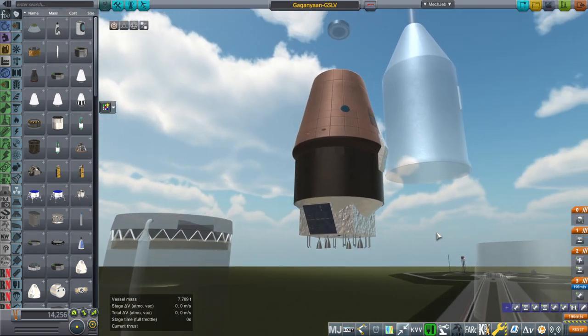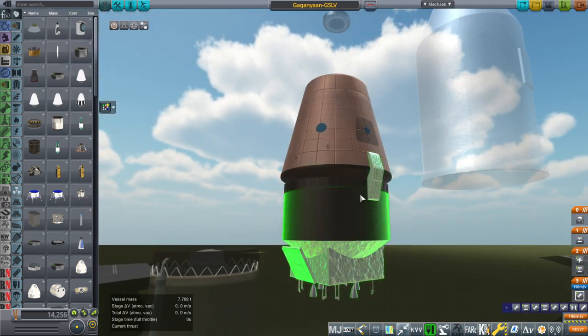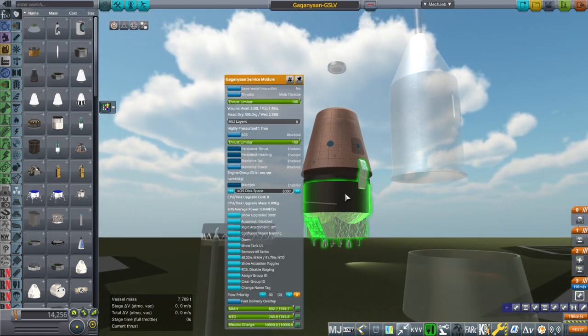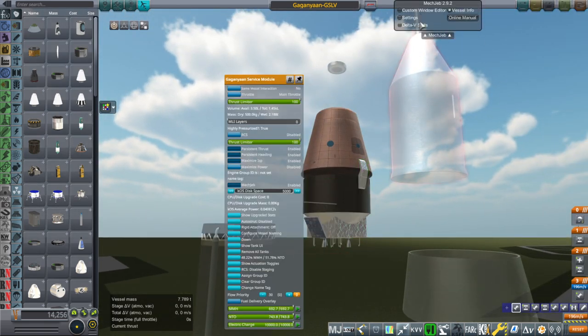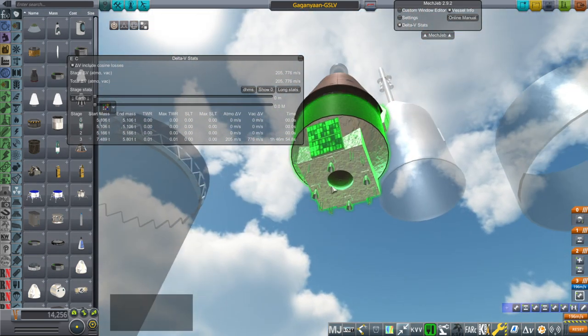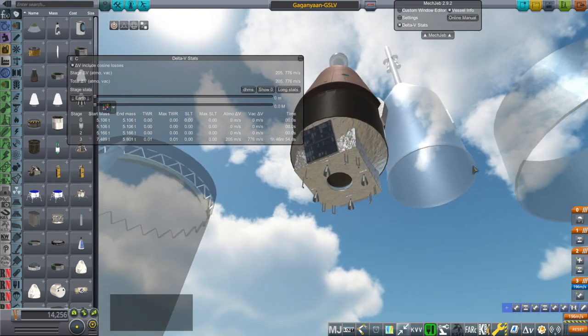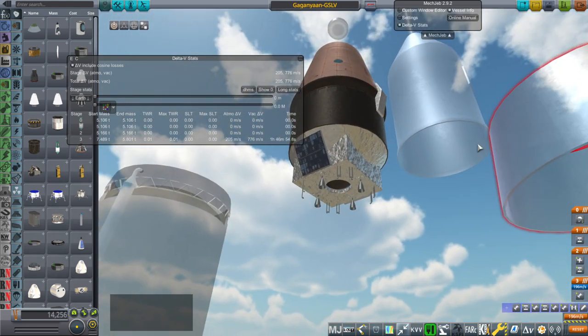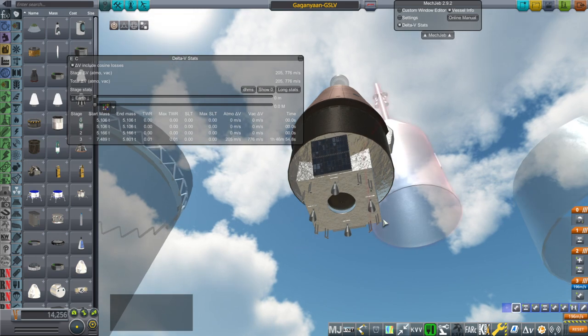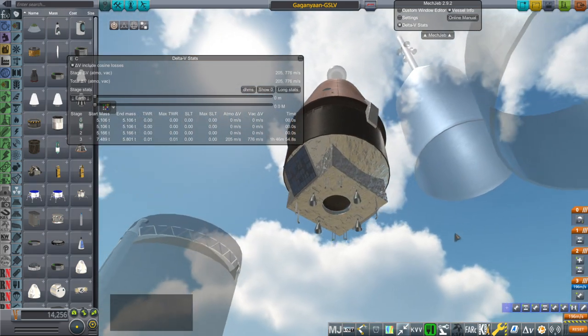As far as numbers go, we have some to work with, like the mass. The good thing is it's light — right now it's 7.489 tons. We could probably fit more fuel in this. Right now it has 776 meters per second delta-V, so that's not bad. For the thrusters, I've decided to go with the thrusters off of the Chandrayaan mission because that made sense to me. I have no idea what the actual thrusters are supposed to be.